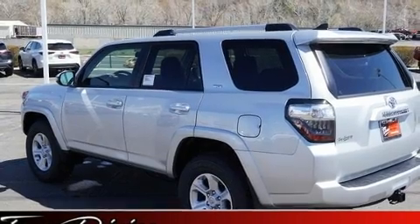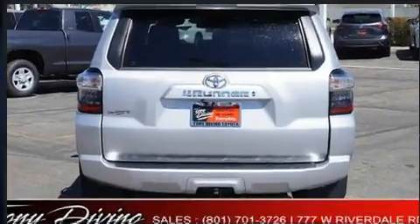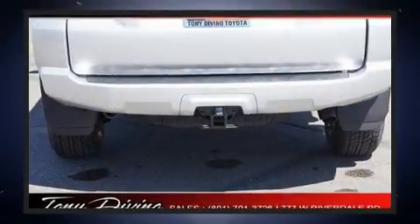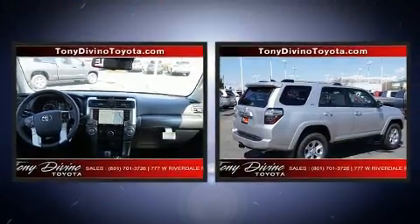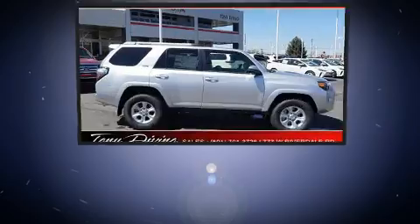Toyota prioritized fit and finish, as evidenced by heated seats, lane departure warning, a trailer hitch, and power seats. Third row seats expand the maximum passenger capacity to seven. For drivers who enjoy the natural environment, a power moonroof allows an infusion of fresh air.